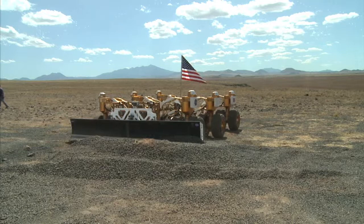This vehicle has a top speed of about walking speed, and at that speed you could circumnavigate the moon — go all the way around the moon in just a few months.